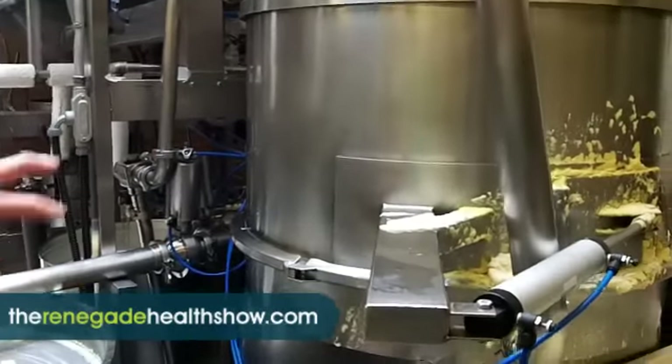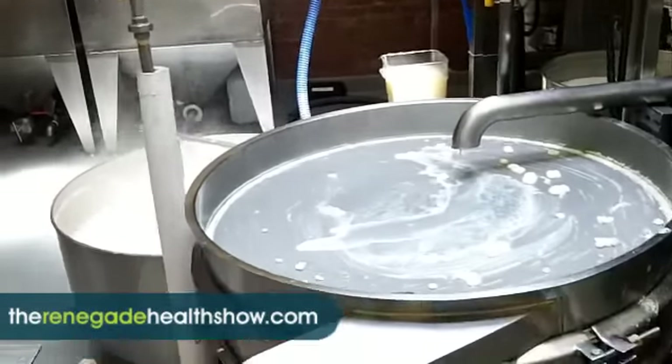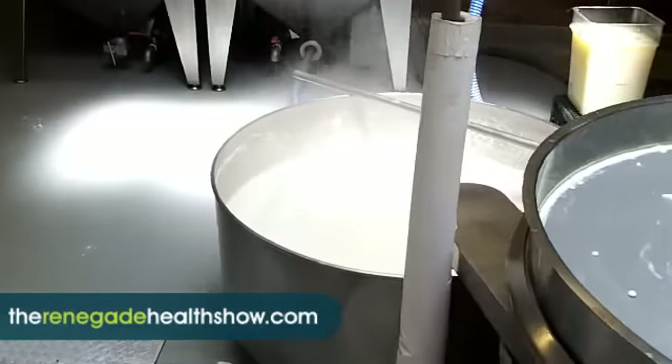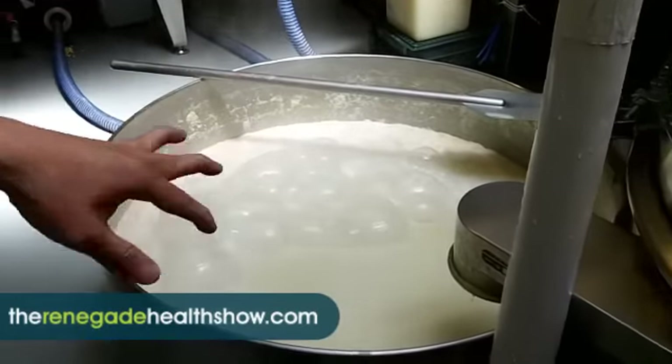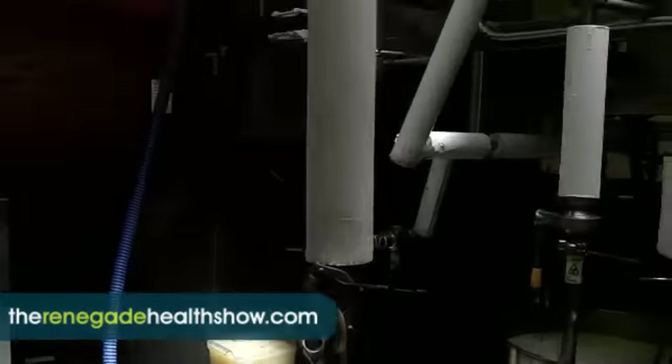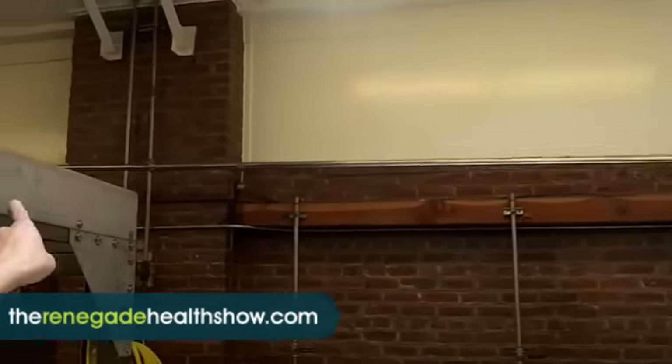The milk gets separated and comes out into this holding tank. Now the milk is out, and it gets pumped again to the coagulation unit where tofu is made. You can see the pipe that goes all the way across.